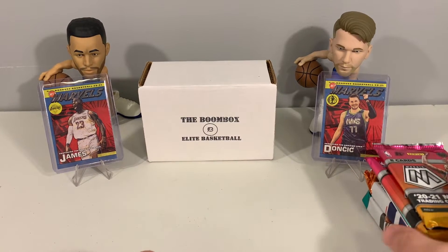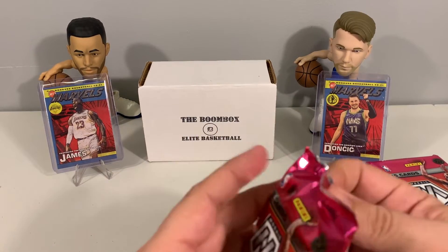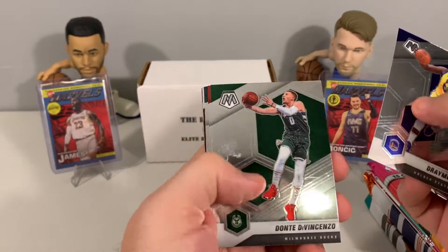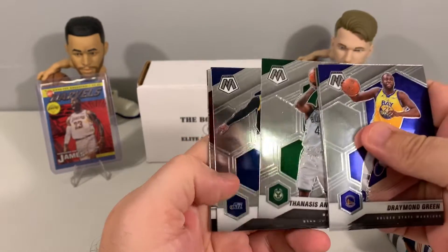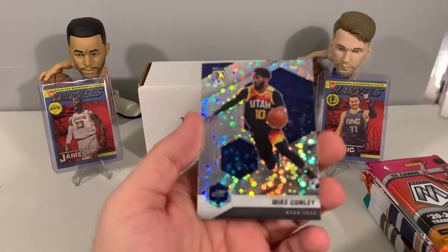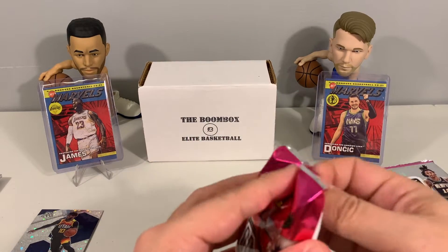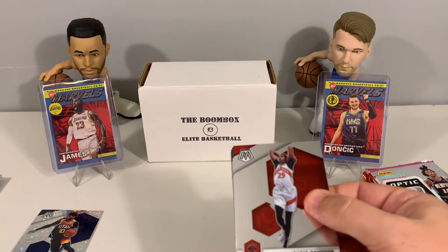We did end up with eight packs total. Moving on to Mosaic — this is a Mosaic H2 pack. Let's see if we can hit a nice Fast Break insert or parallel. DiVincenzo has some scuffs and smudge marks on it, we had an Okongwu rookie, and then a Mike Conley Fast Break parallel. Three packs down and really just that Mike Conley is the only thing of note so far.